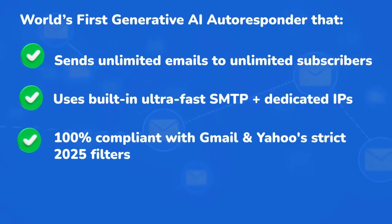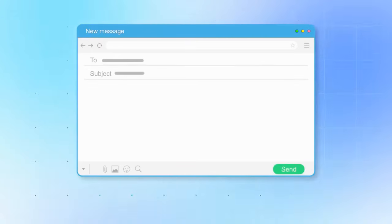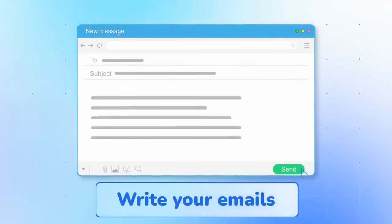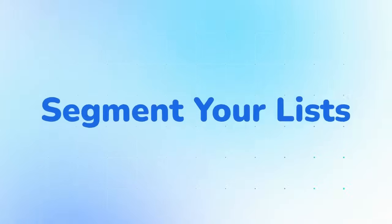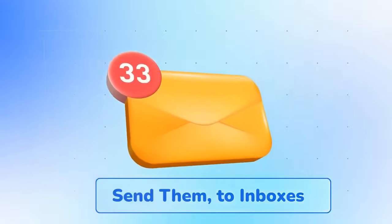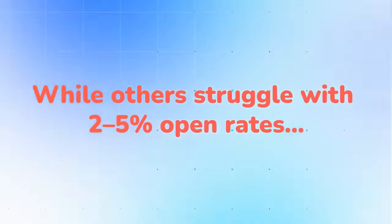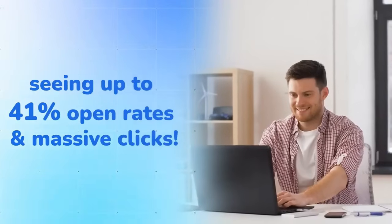Mail Empire AI is 100% compliant with Gmail and Yahoo's strict 2025 filters, and yes, it writes every email for you. AI can write your emails, schedule them, deliver your lead magnets, segment your lists, and send them to inboxes that actually get opened — all without you lifting a finger.